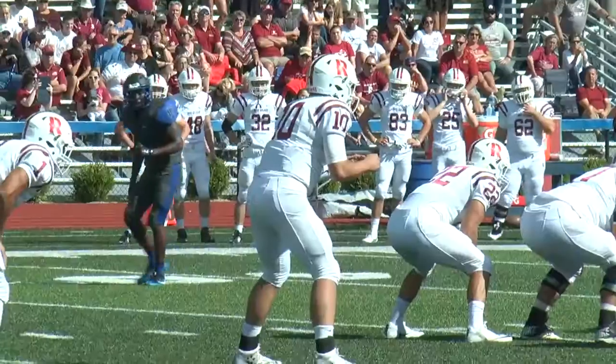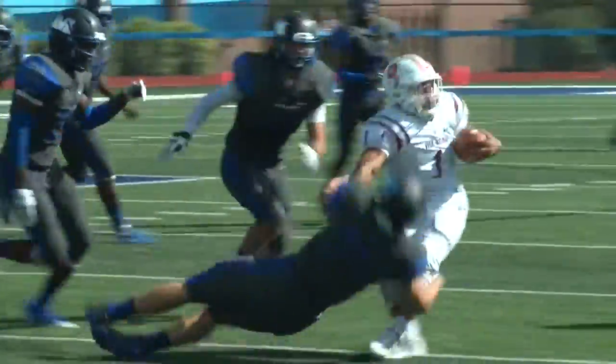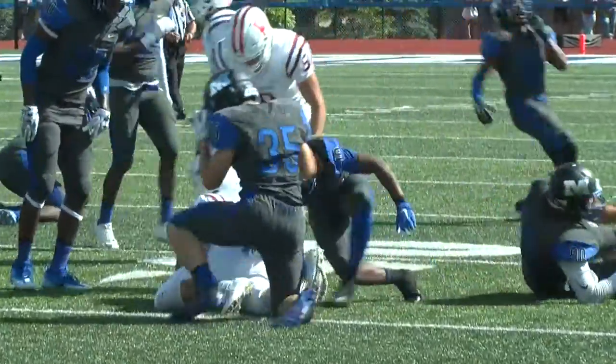The defense gave the Big Blue some chances. Matthew Brown, the freshman, with a nice stop. Then LaShawn Johnson again breaks up another pass play — he did that several times in the game.